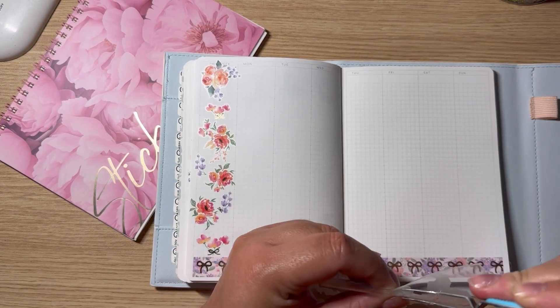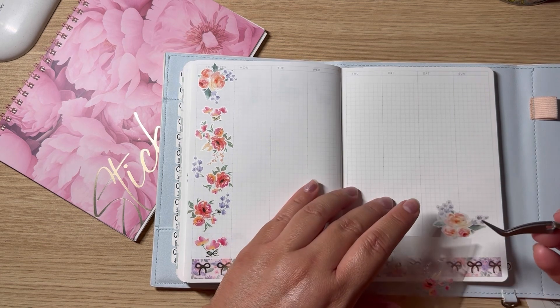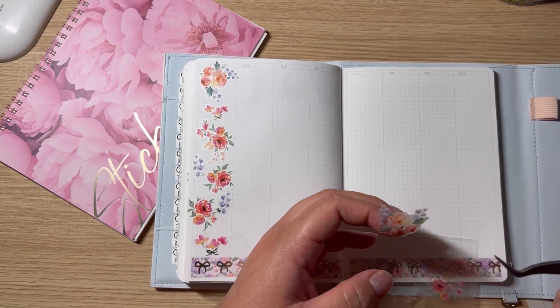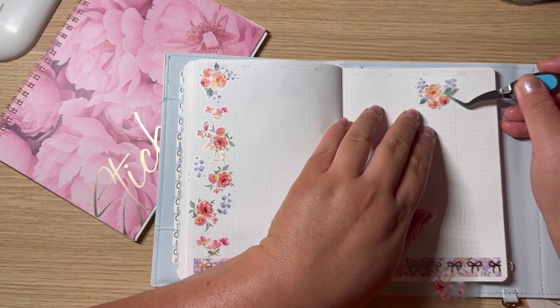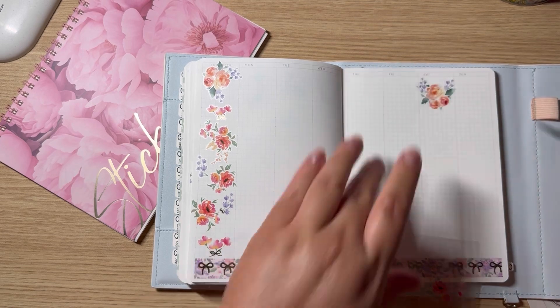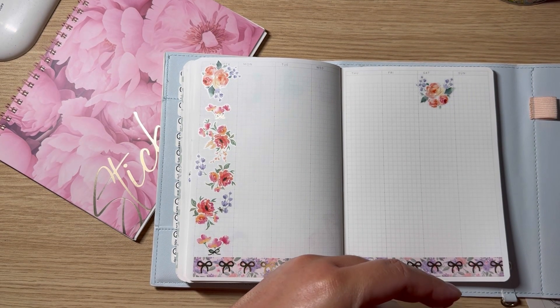Usually on the weekends this is my social media planner — it's a planner for my planners, you guys. No shame — it just makes me happy and I love it. On the weekends I usually won't do much.